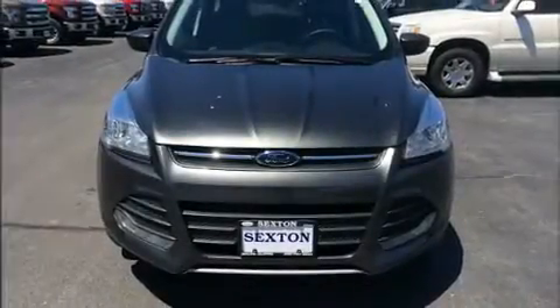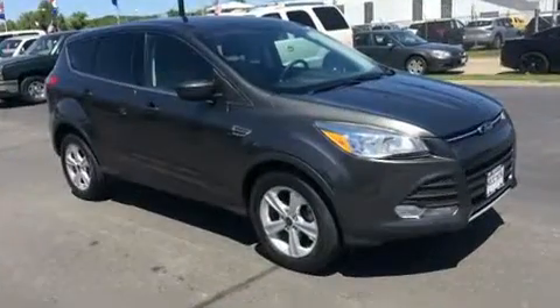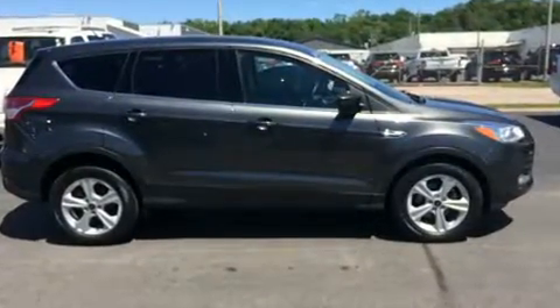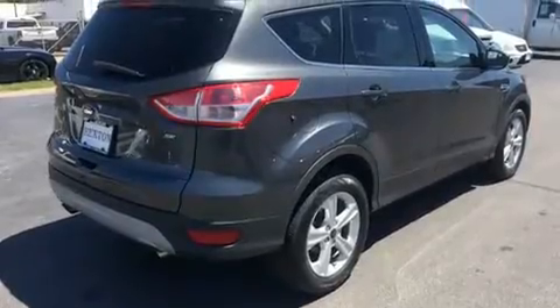Sensibility and practicality define the 2015 Ford Escape. It features an automatic transmission, front-wheel drive, and a 2.5-liter four-cylinder engine. Turbocharger technology provides forced air induction, enhancing performance while preserving fuel economy.